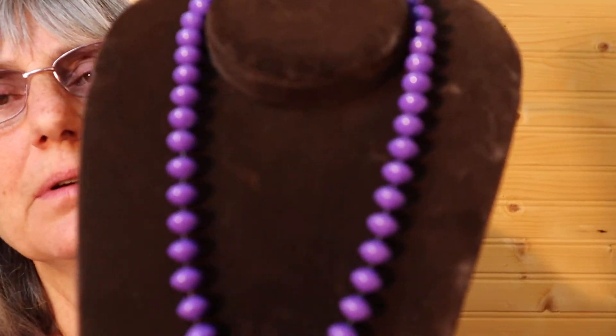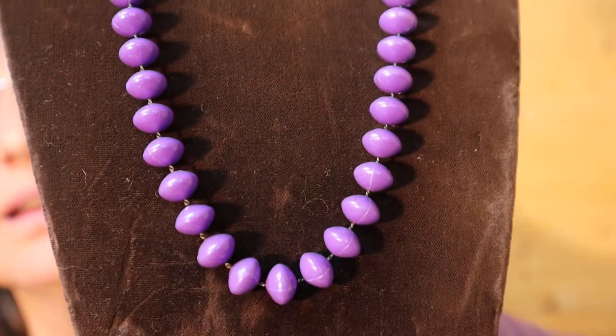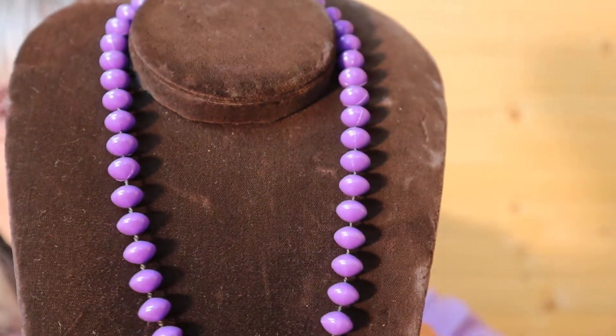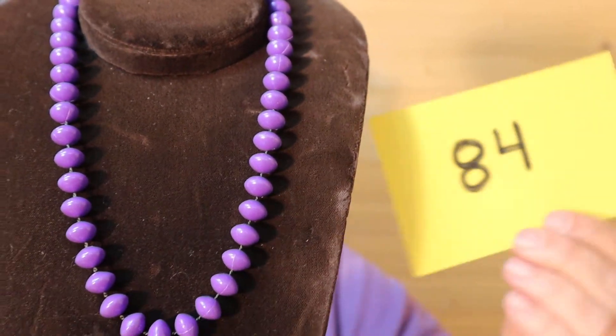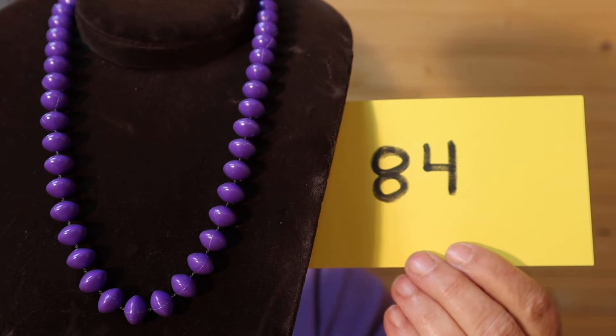I'm just looking at the time — I don't want to go over into Nancy's time because she's coming on next. This is brand new, never worn. Love the purple. Silver tone drum spin clasp, shorter length, just a classic look. This is $8, number 84.